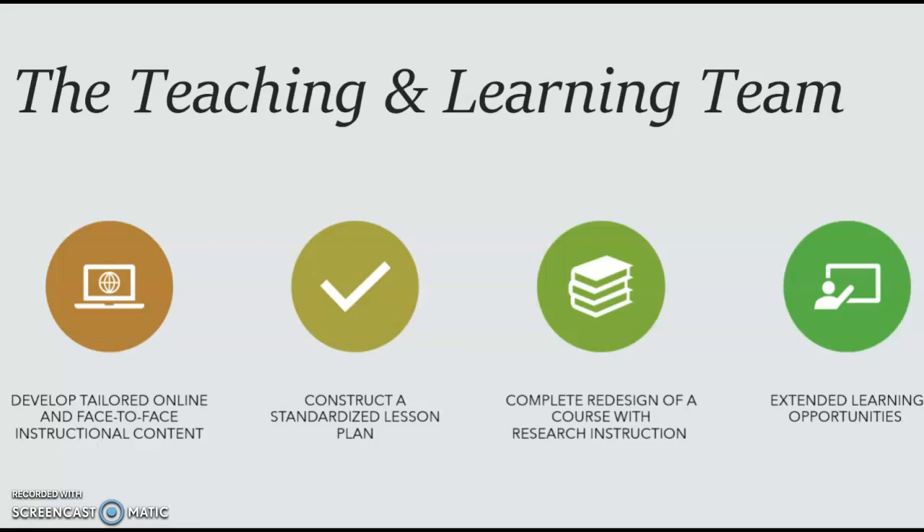Or perhaps you don't have time in your tight course schedule for library instruction — we have a collection of tutorials available for you to use. We can also create customized materials for you to host in your Blackboard course. Finally, we teach independent workshops for research skills and learning technologies that could be extra credit opportunities for your students.